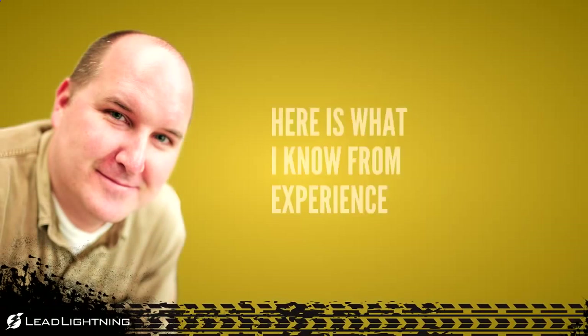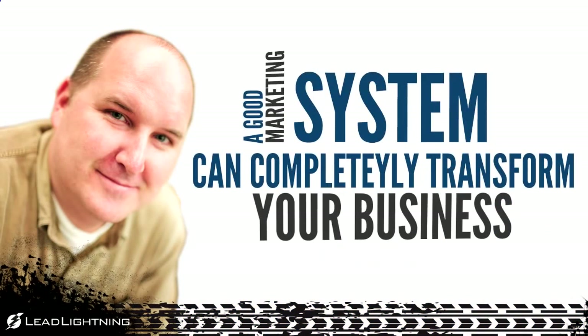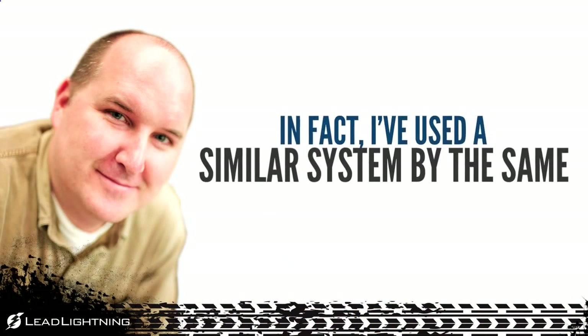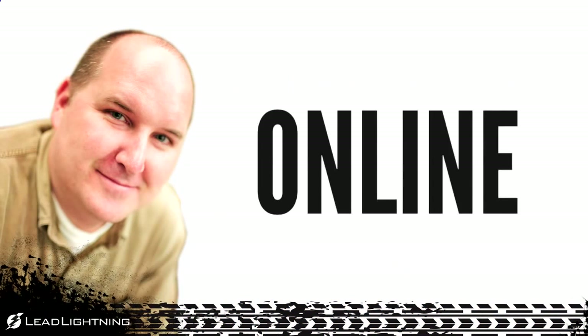Thanks, Todd. Here's what I know from experience: a good marketing system can completely transform your business. In fact, I've used a similar system by the same people who created Lead Lightning to build a huge business online.